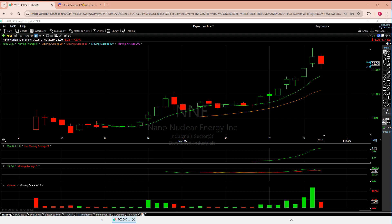Welcome to another episode from the Chart Reader. We have a viewer request today — we're going to look at NNE, then LTBR, and then KTRA.